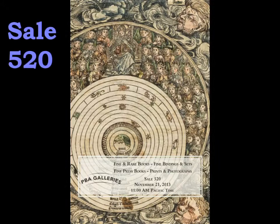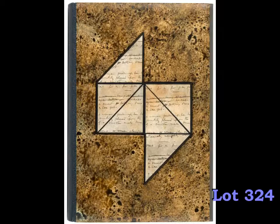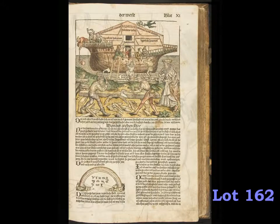With over 430 lots in this auction, from a 12th century manuscript Bible in Latin to 21st century fine printings, and from one of the first printed books with illustrations, the Nuremberg Chronicle of 1493, to James Joyce's Ulysses with etchings by Henri Matisse, there is something for nearly every collecting interest.